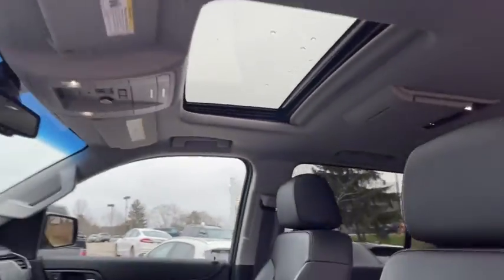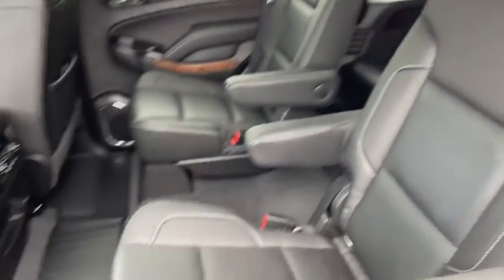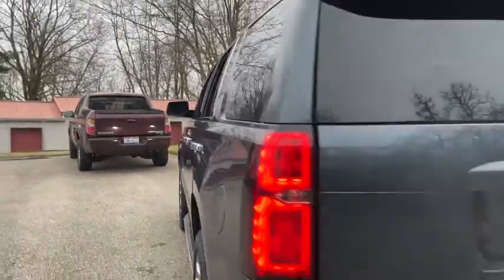Rear window defroster, electronic stability control, fog lamps, fog lights, security system, power windows. Come take a test drive today.